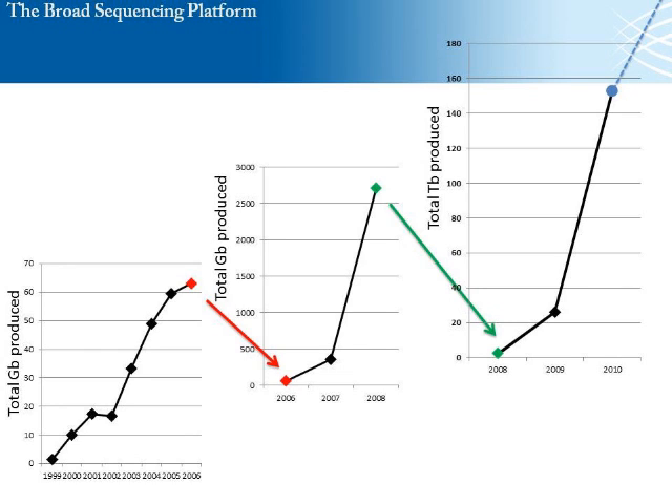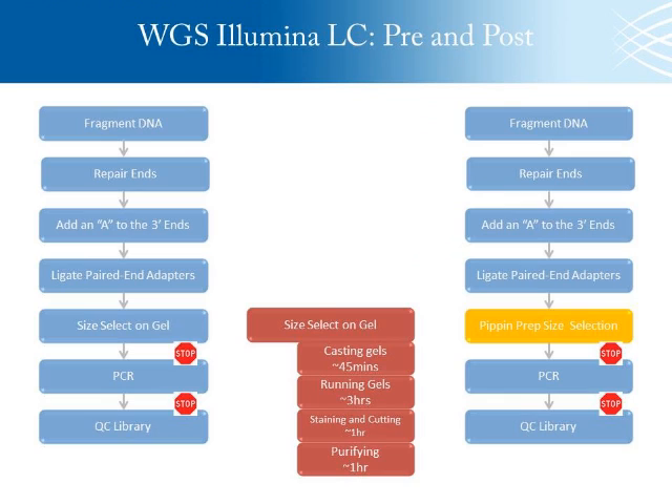Now I'm going to talk about how we at the Broad integrated the PIP and PrEP into our Illumina WGS LC process. Anybody familiar with Illumina LC should recognize the workflow: we fragment the DNA, it goes through end repair, we do an A-base addition, adapter ligation, and then we do the manual gel size selection. From there, we do an emulsion PCR and then qPCR. The stop signs show where we have built-in natural buffering points in our process. I wanted to highlight the time sink involved with doing a manual gel size selection.